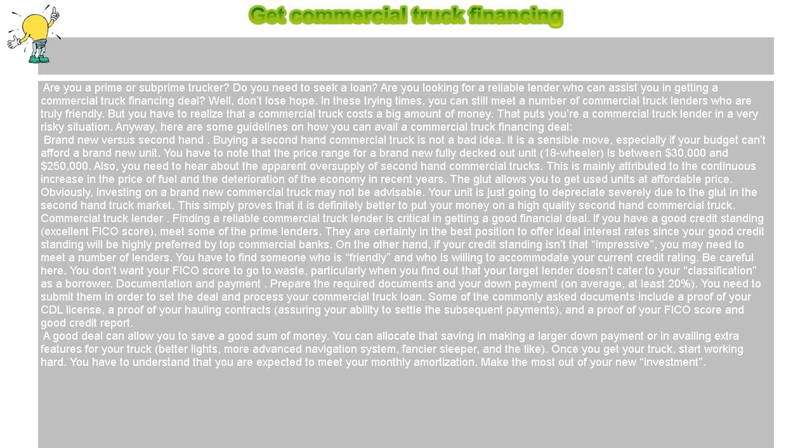You have to find someone who is friendly and who is willing to accommodate your current credit rating. Be careful here — you don't want your FICO score to go to waste, particularly when you find out that your target lender doesn't cater to your classification as a borrower.